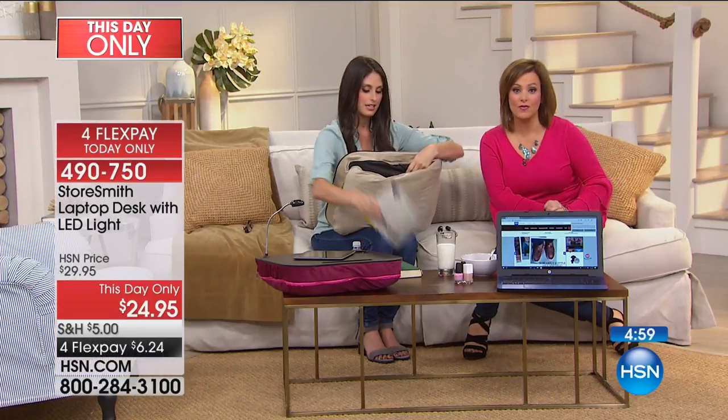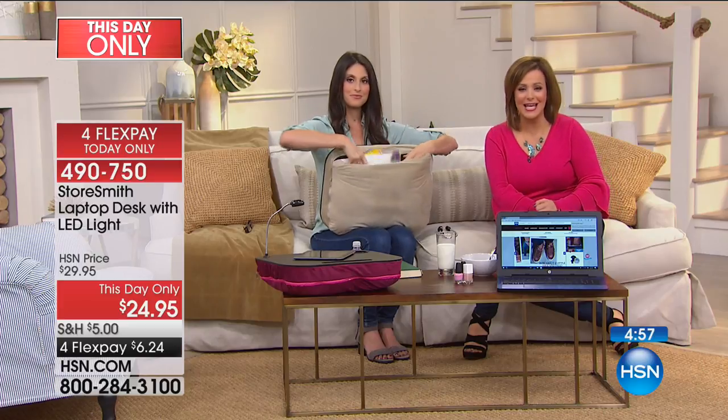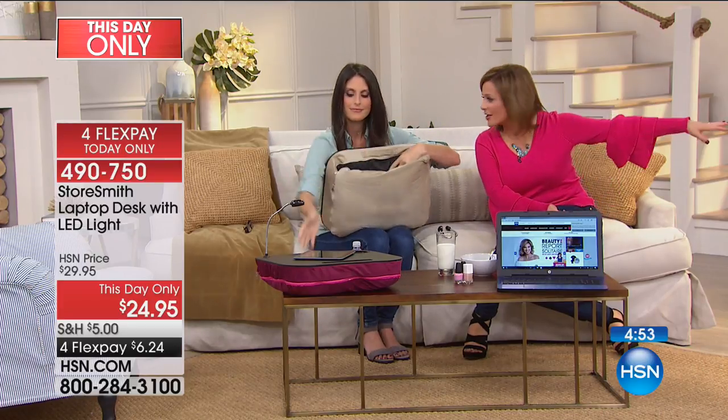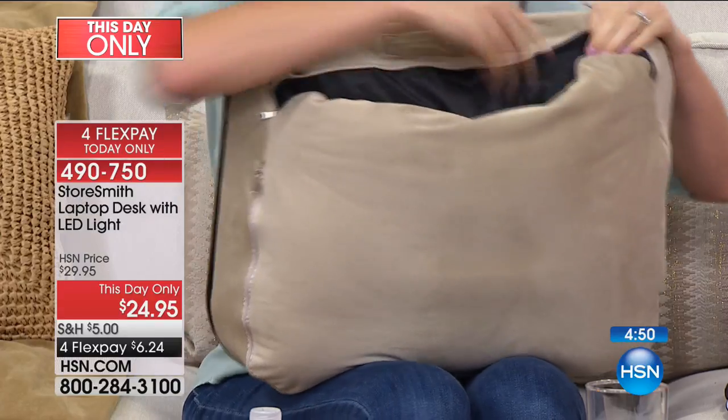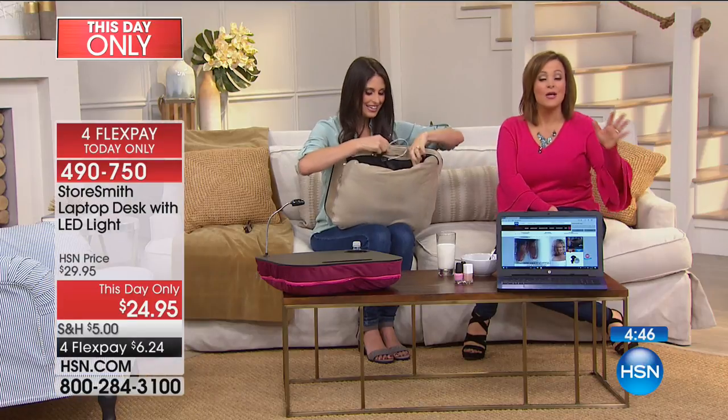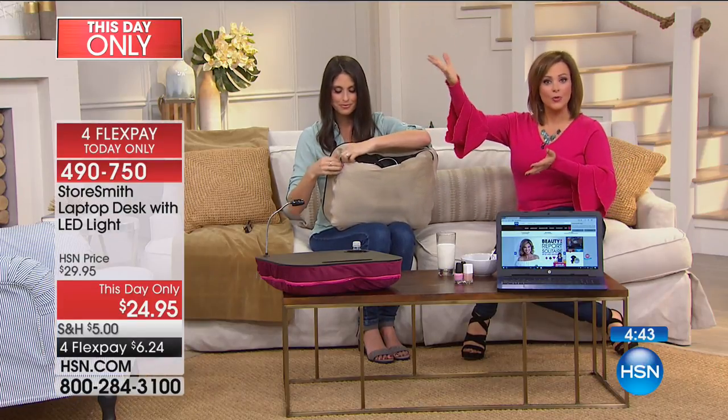Maybe you want to write some bills and not be ostracized to the other side of the house. Normally you'd have to be in another room or at a kitchen table. Now you're with the rest of the family watching the movie and still being productive. What about the crafters — if you love to put puzzles together, whatever it is you're doing, this becomes your portable station.